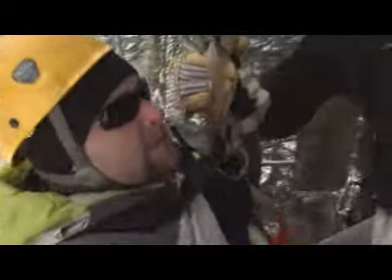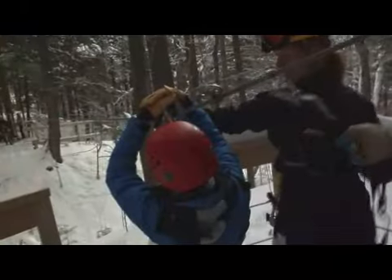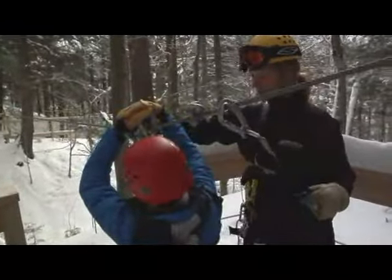Snap in and get ready. Fast and thrilling, for an experience unlike any other. Three, two, one — happy zipping!